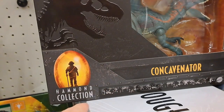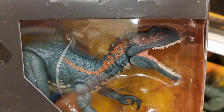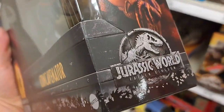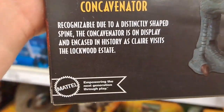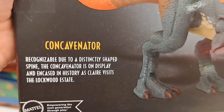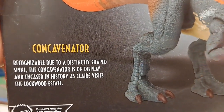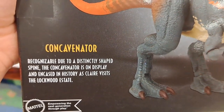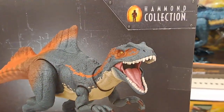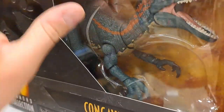We got this Hammond Concavenator — pretty cool looking figure. It says recognizable due to a distinctly shaped spine, the Concavenator is on display and encased in history as Claire visits the Lockwood Estate. So that must be in the newer movies.